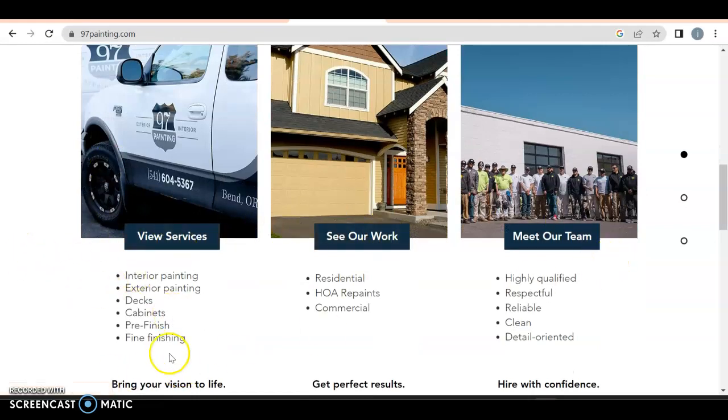View services, see our work, meet our team. So here's all the things I would put inside that dropdown menu: interior, exterior, deck, cabinet, pre-finish, and fine finish. If there's anything else they do, I would probably have that in there too.